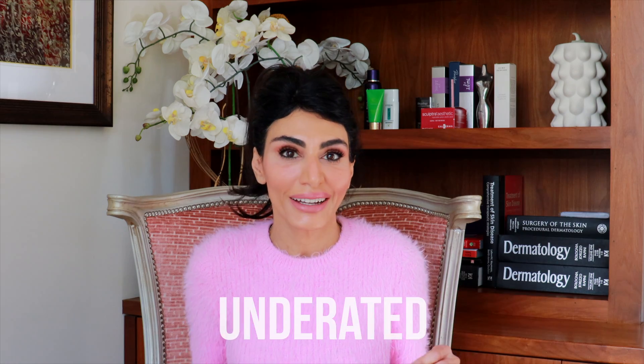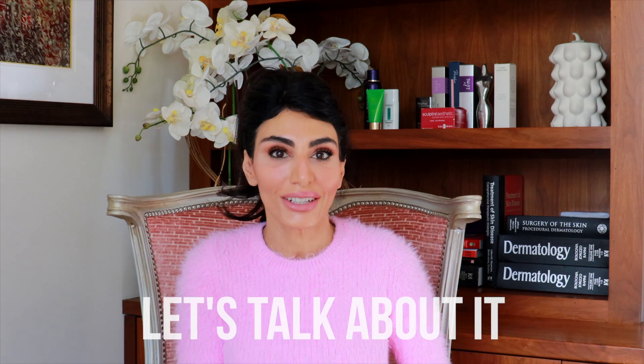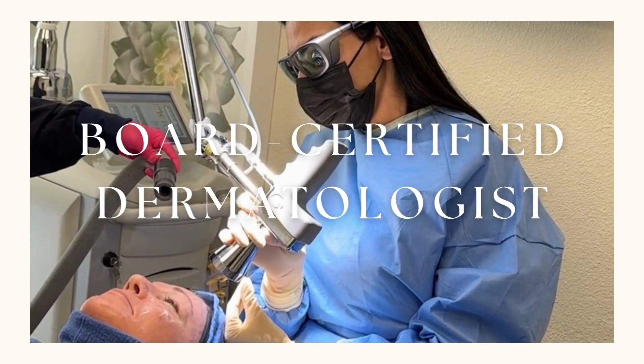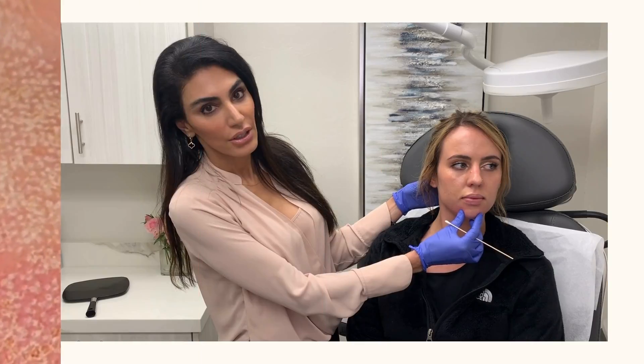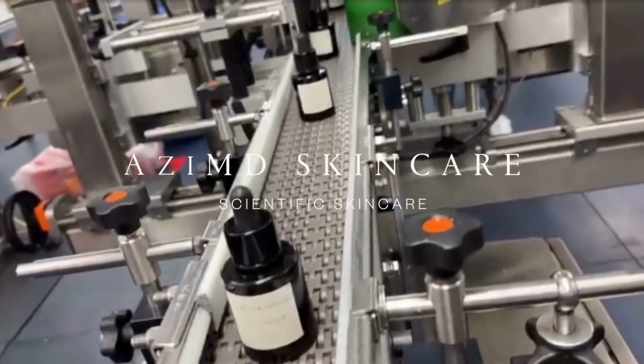The most underrated skincare ingredient no one is talking about — let's talk about it. I'm Dr. Azadeh Shirazi, a board-certified dermatologist. I help people regain confidence by helping improve their skin. I'm also the founder of Azemd Skincare.